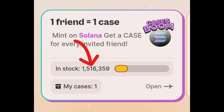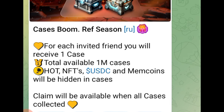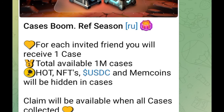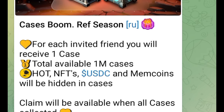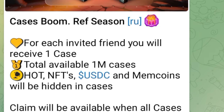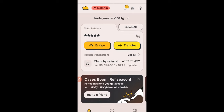There are only 1.5 million plus hot wallet cases available right now, and you can actually qualify to get at least one of these cases before it is fully completed. Inside those cases you can get the HOT token, you can get NFTs — and these NFTs from past experience are worth hundreds of dollars when you sell them — plus USDC and many meme coins hidden inside these hot wallet cases.